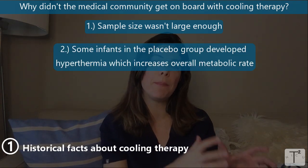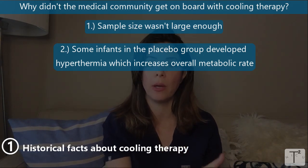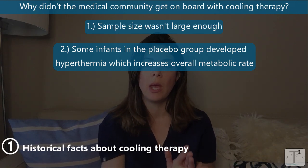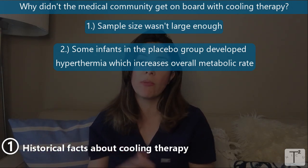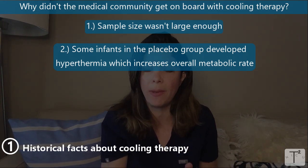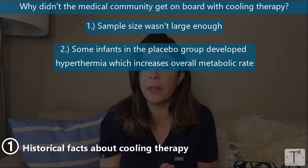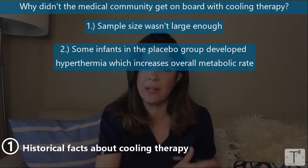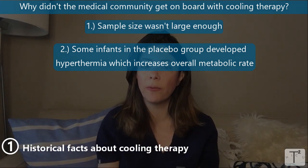The second argument was that in some studies, babies in the placebo group — the babies that weren't cooled — developed hyperthermia with low-grade fevers around 99 to 100 degrees. It was argued that it's not so much that the cooling is helping the cooled group, but rather that hyperthermia is bad for a baby's brain because it increases the metabolic rate. People then analyzed the data further and argued that even if cooling is just preventing hyperthermia, it is still beneficial for the babies.